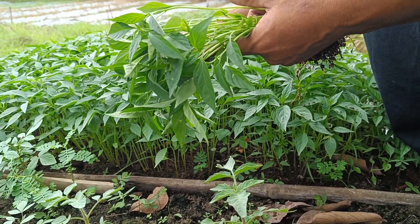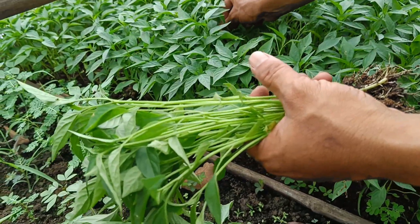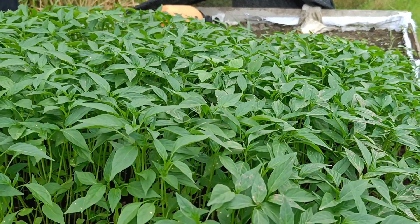In general, chili plants have several characteristics. Shrub-shaped: chili plants grow as bushes or shrubs with varying heights, on average between 50 and 150 centimeters, depending on the type.